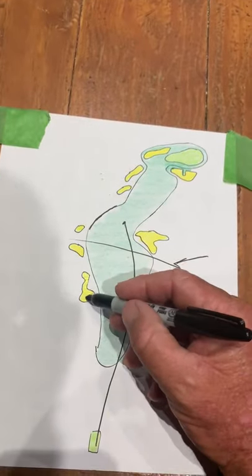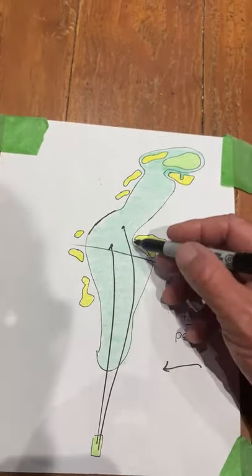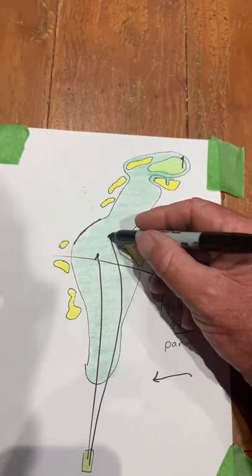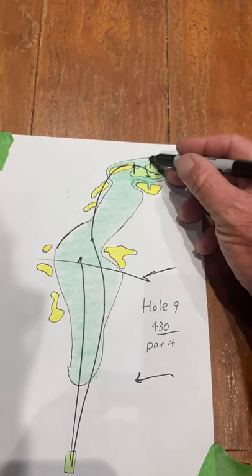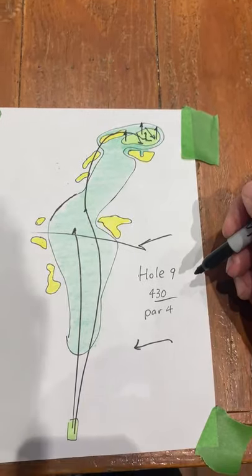This one's not in play — these two are in play right here. You can't see the green, it's up a hill, but obviously that's a tricky pin. Got to come in and try to get it over there. Green slopes this way — front pin, back pin. It's a pretty good hole, number nine.